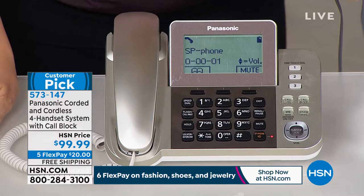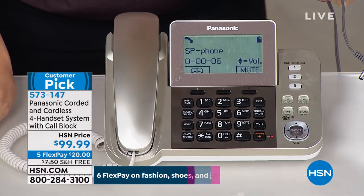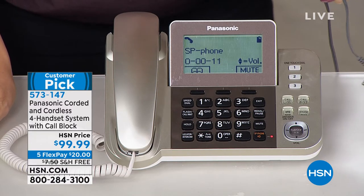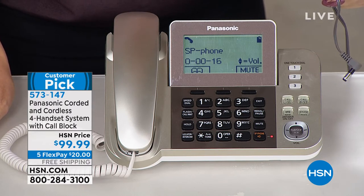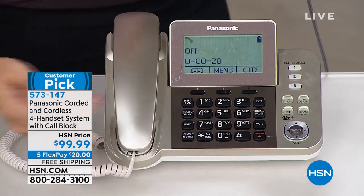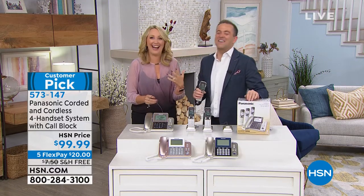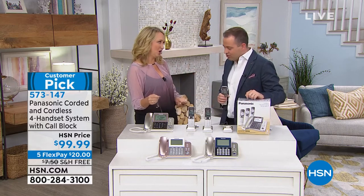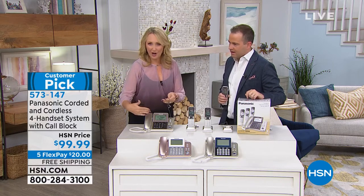The hosts take an incoming call live on air. It's Marina, and they have a brief, friendly conversation before hanging up — demonstrating the crystal clear speakerphone in real time. The speakerphone worked, the talking caller ID worked, the screens all glow. Everything worked, and this phone can still function even in a blackout, brownout, or emergency situation where cell towers get jammed.